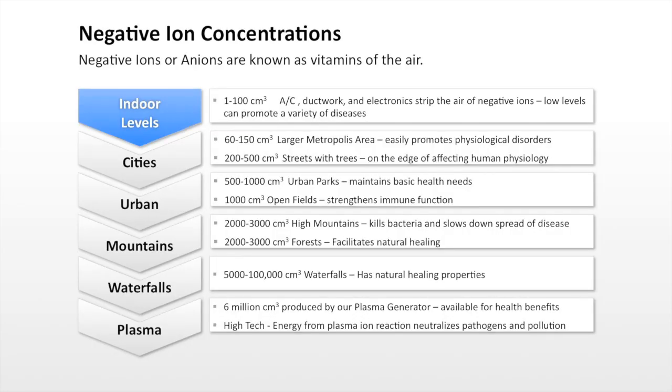Hi, I'd like to go over the science of anions or negative ions and plasma technology. Negative ions are considered the vitamin of the air and are at their highest concentrations in nature, and their health benefits are undisputed.